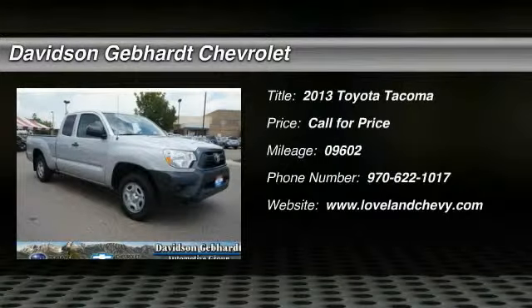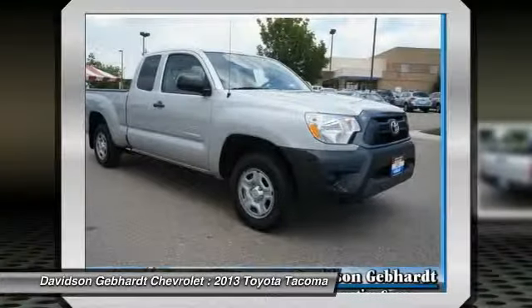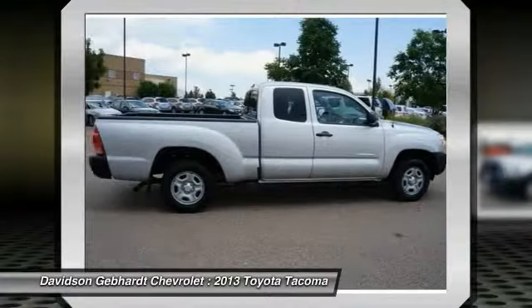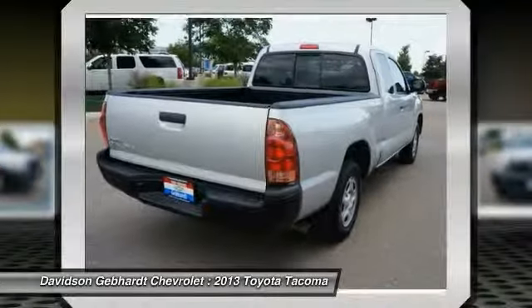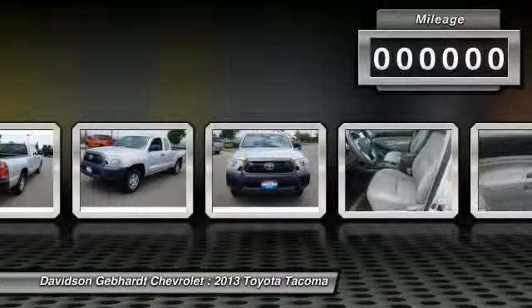The 2013 Tacoma. Toyota Tacoma boasts a roomy interior, a powerful V6 option, and excellent off-road capability, and has been named the best-selling compact pickup by MotorIntelligence.com five years in a row.